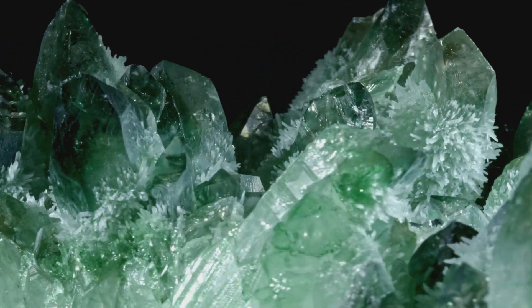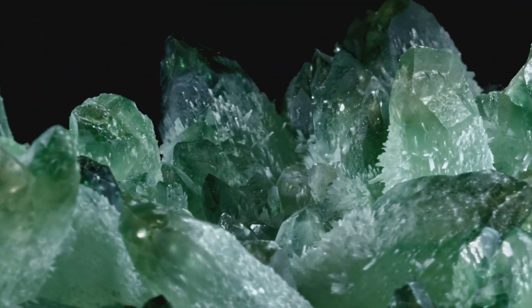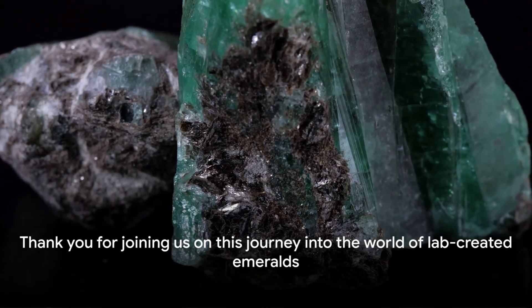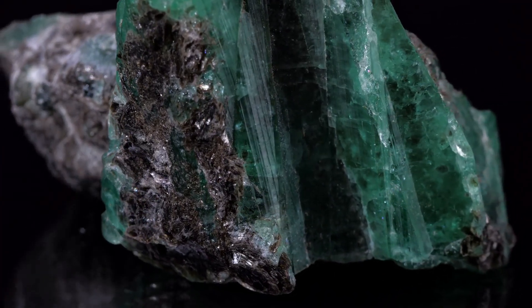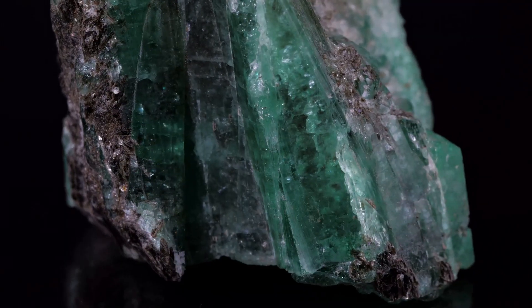And why all this effort? Well, emeralds aren't just any gem. They're precious stones, valued for their rarity, beauty, and the remarkable process that brings them into being. Hope you enjoyed this journey into the world of emeralds. Remember, knowledge is power. Don't forget to subscribe for more engaging critical thinking topics, and check out our affiliate links in the description. Until next time.